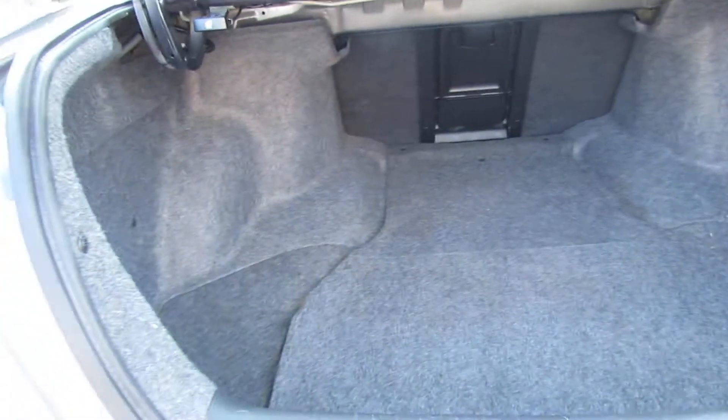It's a big car. You've got nice legroom back there. Nice big trunk.